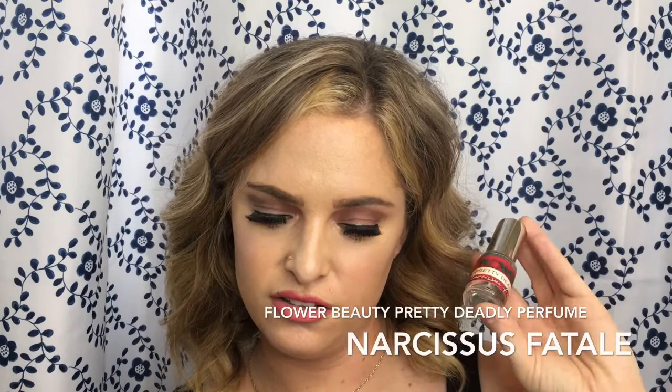The last scent I'm going to share my thoughts on is called Narcissist Fatale. It's described as a magnetic black narcissist, ripe blackberry, and luscious whipped vanilla creating a hypnotic elixir that is almost forbidden. I actually had to Google what a narcissist flower is — and it turns out it's a daffodil type flower, or it is a daffodil. I googled it and photos of daffodils came up, so I think it could just be another name for a daffodil.